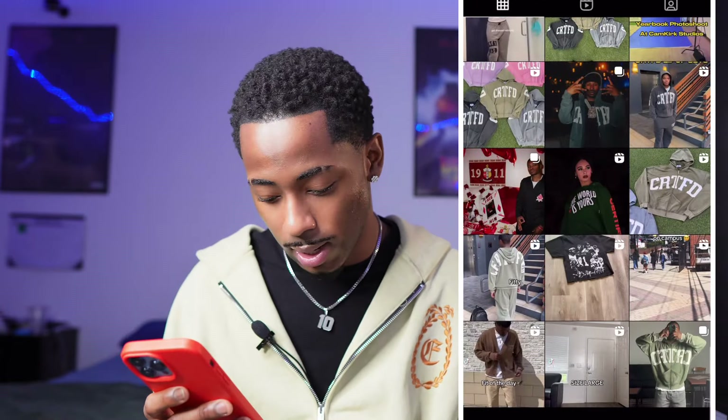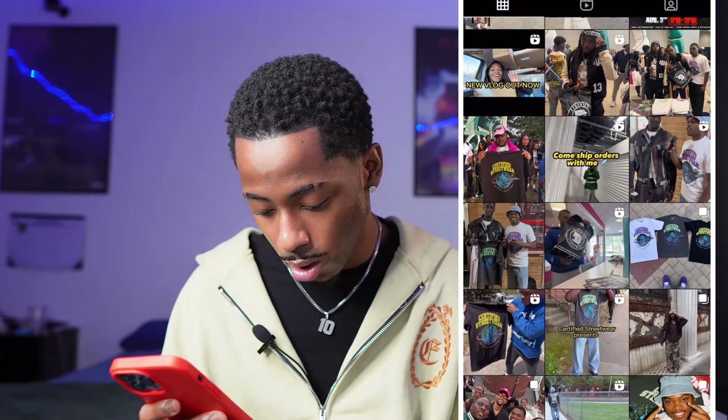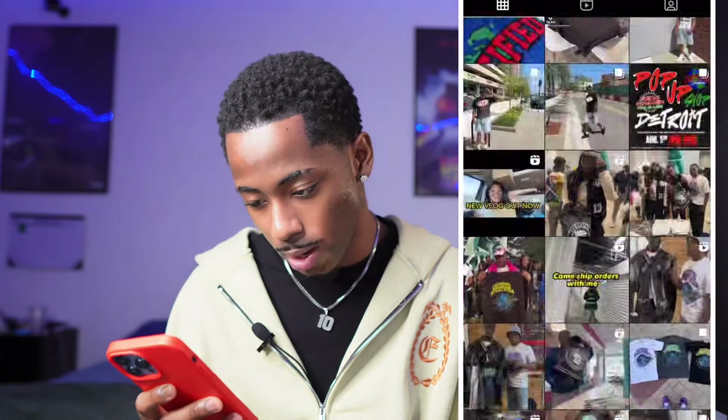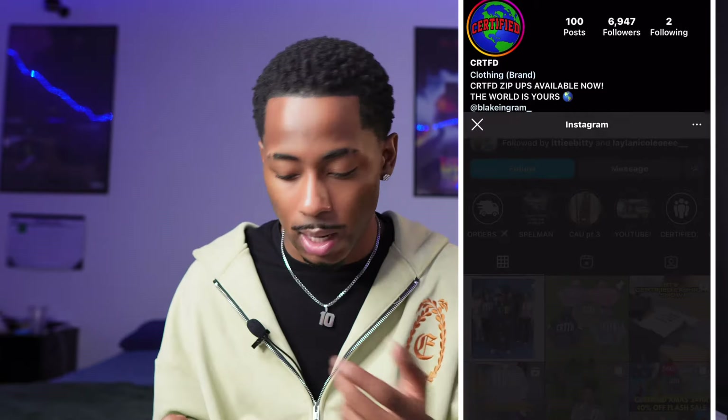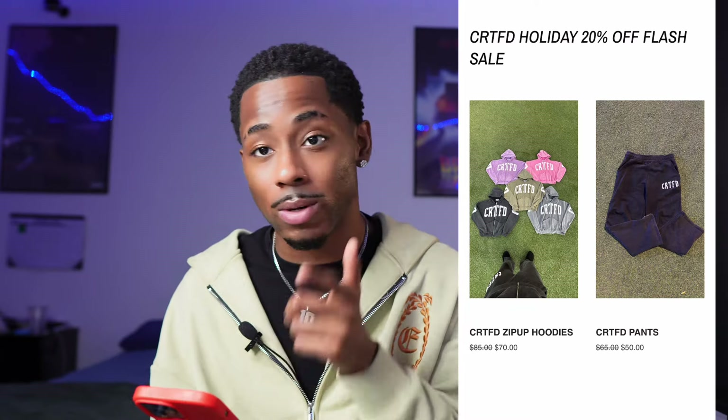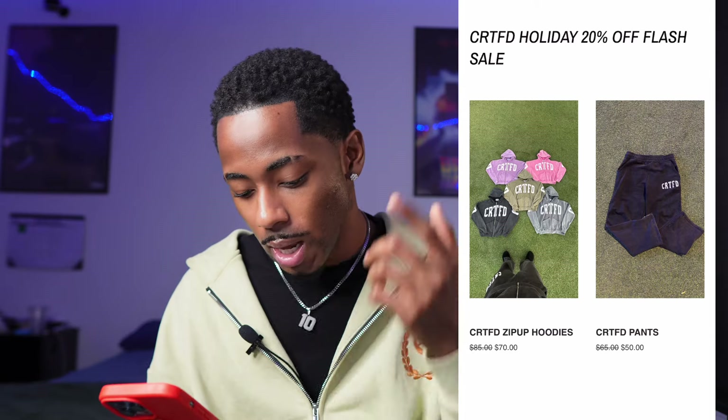They got Duke Dennis and Babyface Ray on their page, so they got a cool catalog for sure. Going to the website — at the top they got a certified holiday 20% off flash sale. I love when brands give you a percent off because it makes you want to come back. Their zip-ups right here are 70 — was originally 80 to 85.